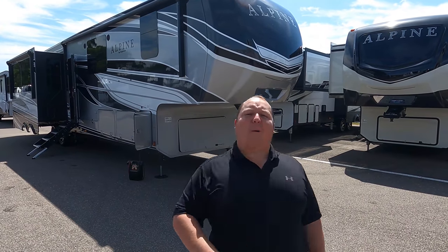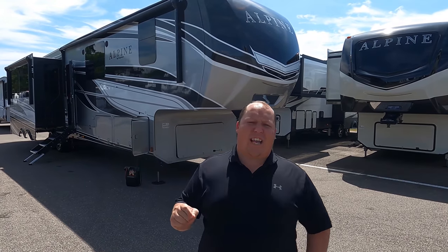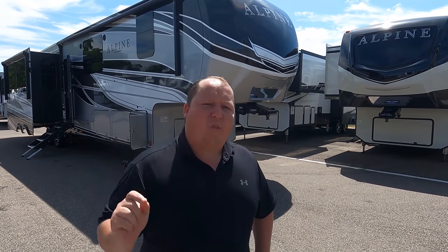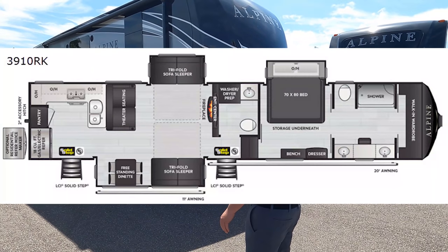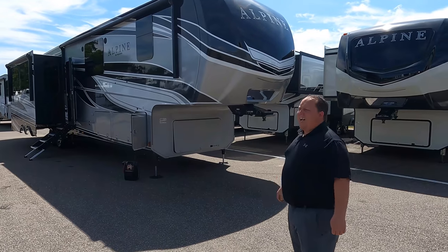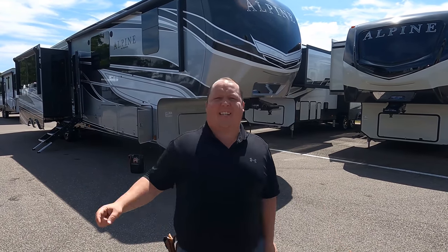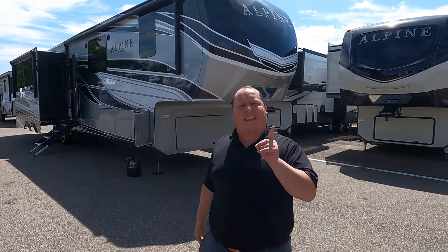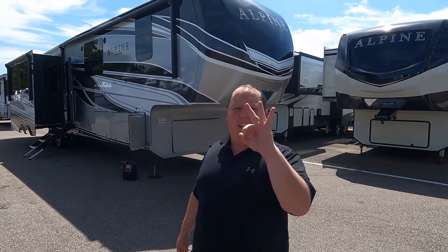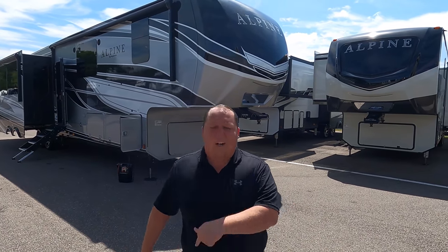Hey everyone, I'm Matt. Welcome back to another video. Today I am super excited - we're taking a look at an awesome rear kitchen fifth wheel from Keystone. This is a 2021 Keystone Alpine 3910 RK. We are going to take a look at the outside features first, then the inside features, then we're going to give you three things we love and three things we dislike about it.